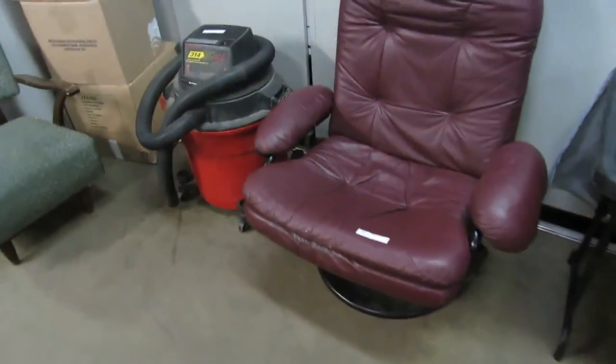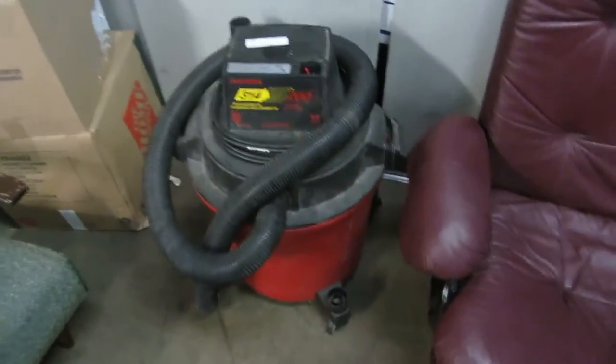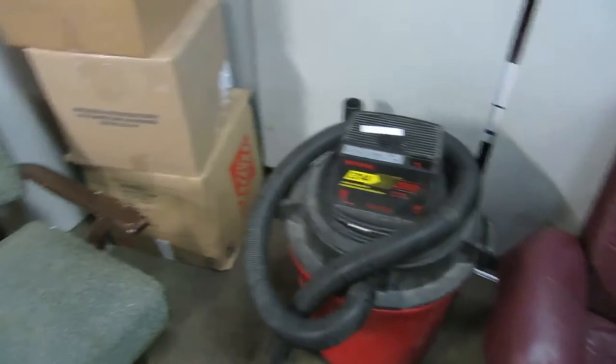We've got lots of stuff this week. We've got the red chair — this is a comfy leather chair, and I think it folds back a little bit too. No ottoman, sorry. This is a Craftsman shop vac. It turns on, it works. That's about all I can tell you.